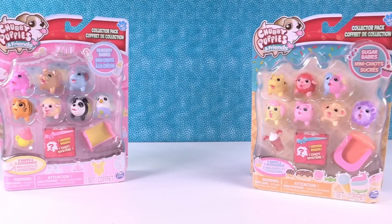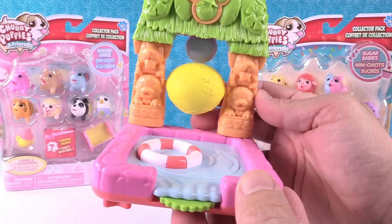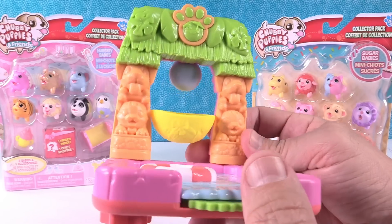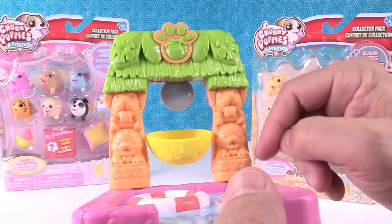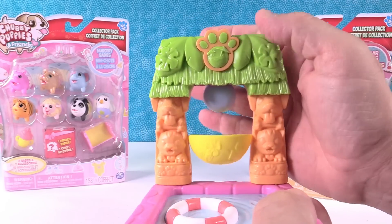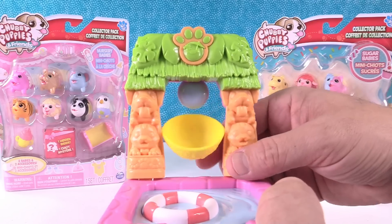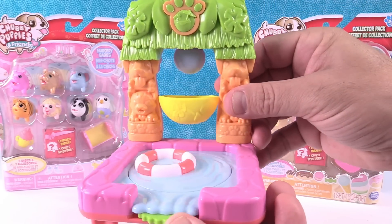That is really awesome. I like that the furniture is on the checklist. So here is our Flip Island playset. I'm gonna start on this side — there are two little tikis that are puppies and friends. It has a little grass hut, a little hammock which swings back and forth, and a little inner tube that spins around.